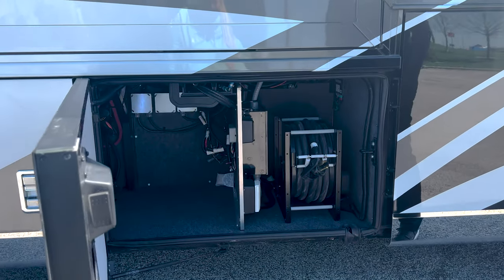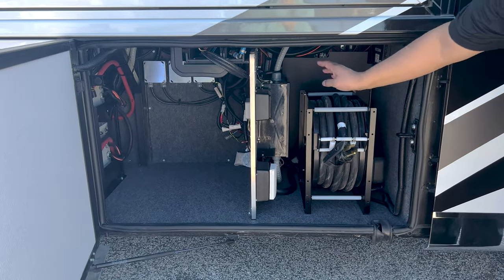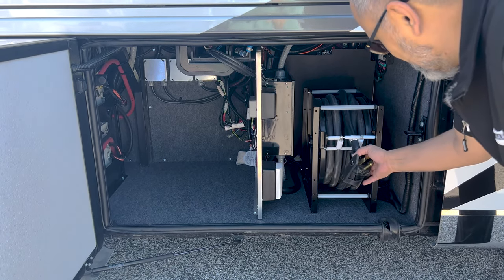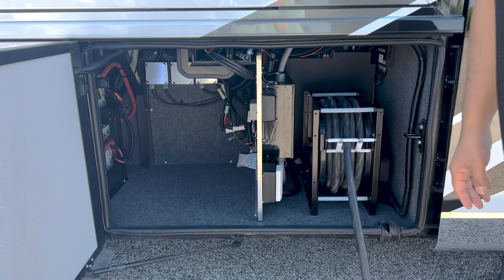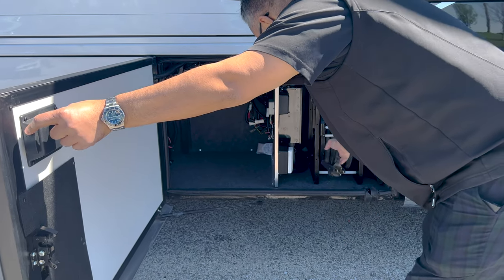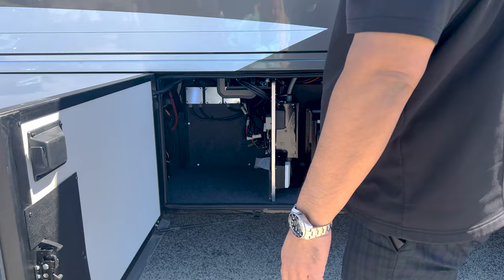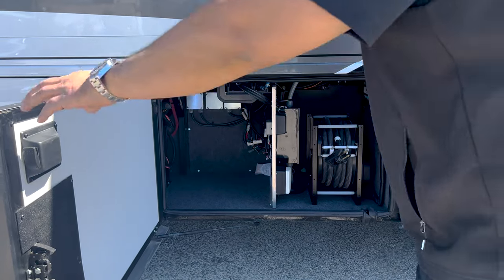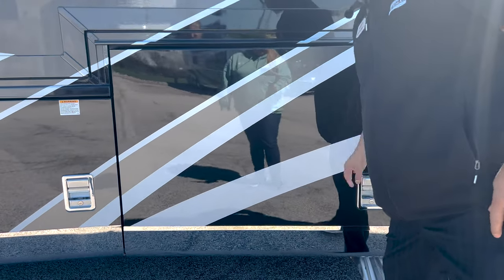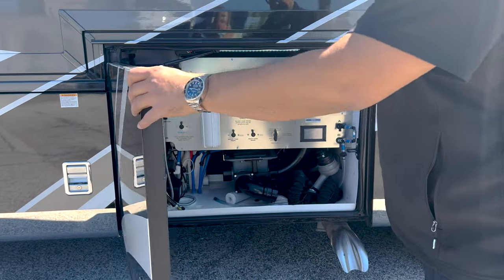Next bay over we've got our power cord reel, and you do have surge guard protection here. What I like about this is the placement of the switch — it is right here on the door so you can stand upright. Makes it very easy and convenient. Newmar did a great job of placing that button on the door.